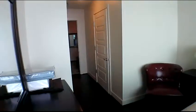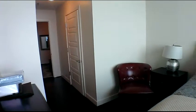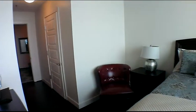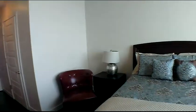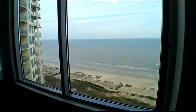The secondary bedroom suite closes off for complete privacy. It has an ensuite bath and a closet, 10-foot ceilings, and large windows. Tradewinds 1904 has a large ocean patio that is 196 square feet.